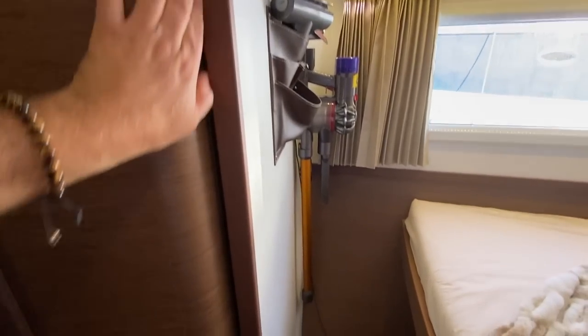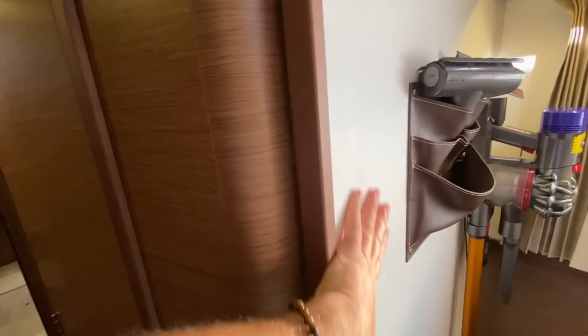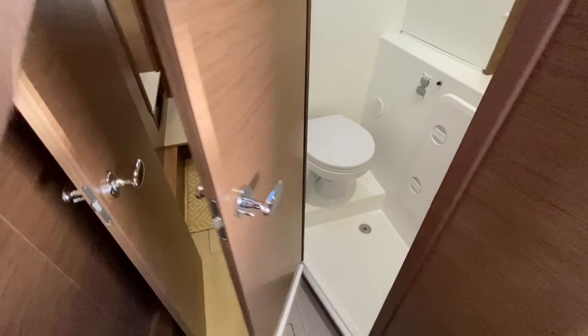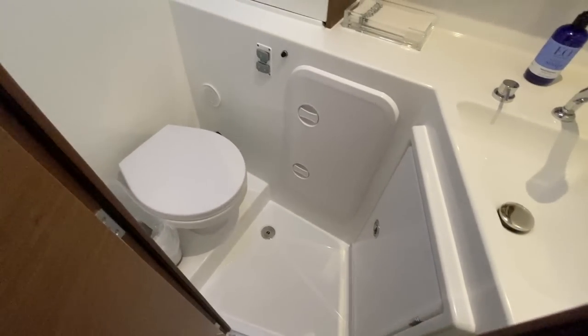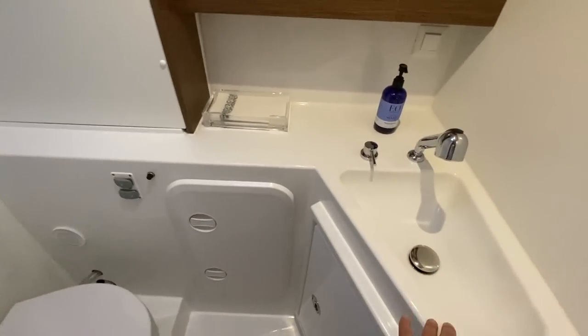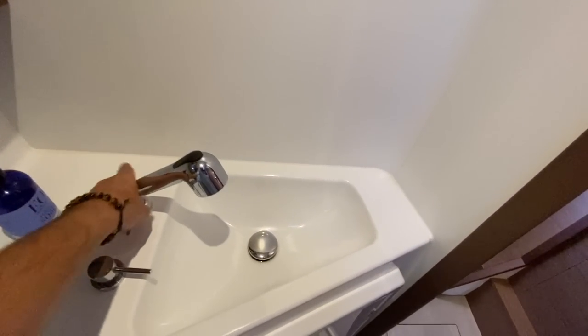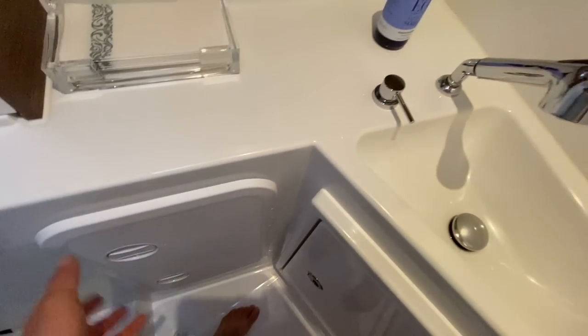The attention to detail with the vinyl-wrapped wall integrated into the wood section and the really beautiful high-end door handles is impressive. Walking into the head and shower compartment, we have an electric Jabsco quiet flush toilet. The sink will pull out and you can use it as a shower. There's also an integrated sump down below — a lot of space and a good respectable head and shower compartment for this cabin.